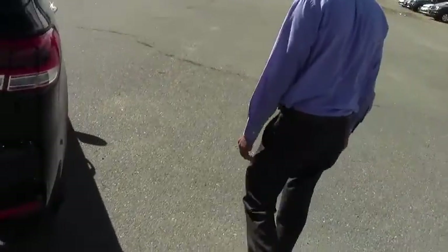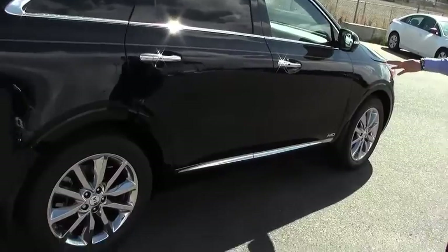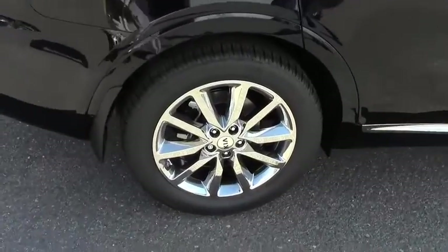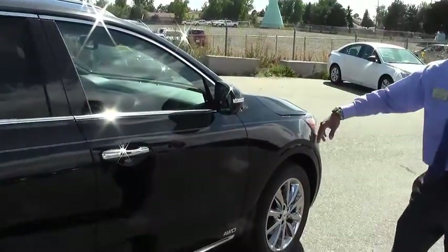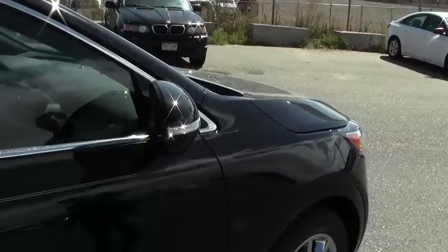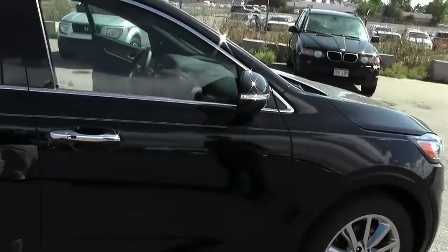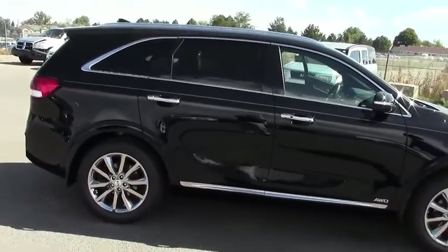So if we walk around, you get the chrome rims with the SX Limited, which is this particular model here. There's also cameras underneath these mirrors, so you have a 360 view of the car. There's a camera in the front and a camera on the mirrors, so that way when you're parking you can see the whole entire range around the car — a full 360 degree view.